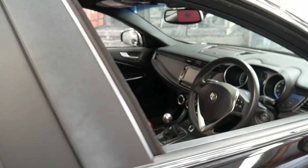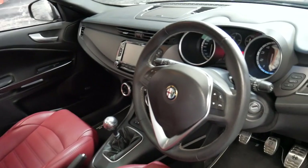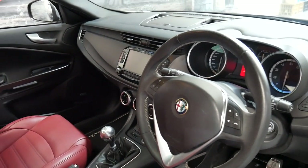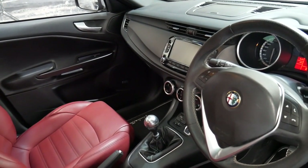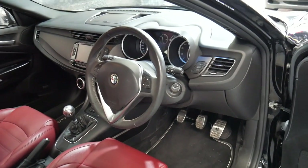It's black with the beautiful red leather interior and it has done just 20,000 kilometres since it was brand new. It's got the six-speed manual and it does have a Bose sound system.